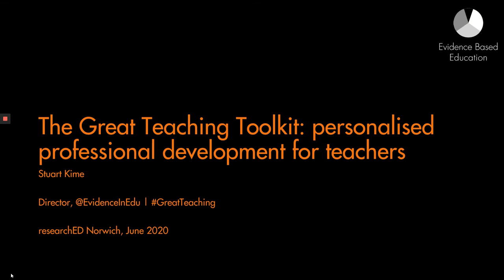Hello and welcome to this session for Research Ed Norwich in June 2020. My name is Stuart Keim and I'm the Director of Education at Evidence-Based Education. Today I'm going to talk about a project that we've been working on here at EBE called the Great Teaching Toolkit. I invite you to join the discussion on social media about this project by using the hashtag Great Teaching.